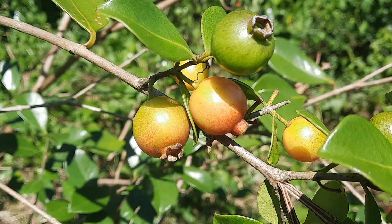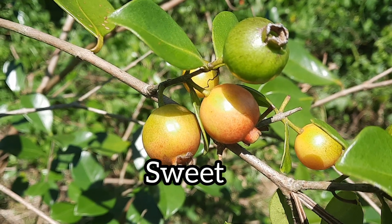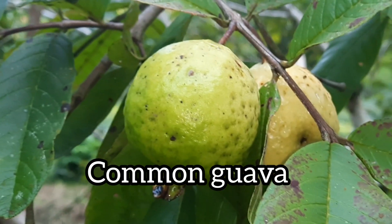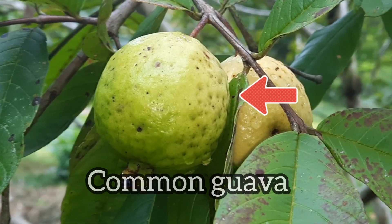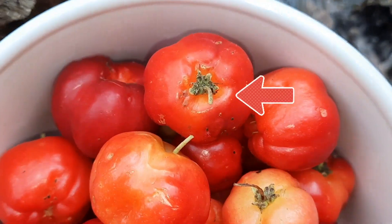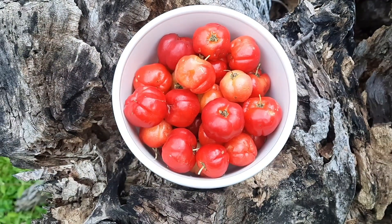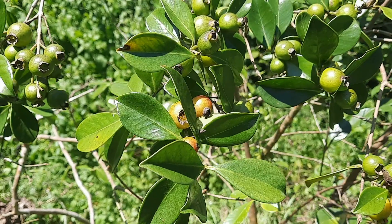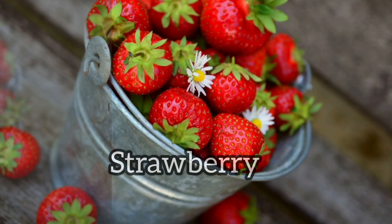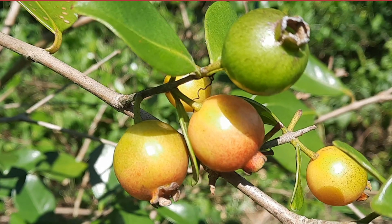These fruits contain several small hard seeds that are edible. They smell aromatic and if they are allowed to get super mature, they'll have a sweet tart taste. If you've ever tasted common guava and Jamaican cherries, then I would say that they are a combination of these two fruits. However, many people believe that they taste similar to a sweet and tart strawberry — no wonder it was given the name strawberry guava.